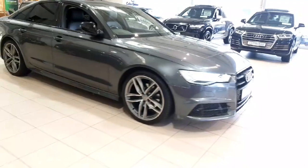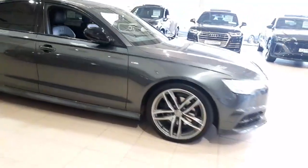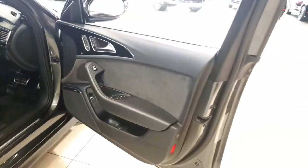Black Edition cars also get full gloss black interior trim, as opposed to the metal brushed or satin finishes. Taking a look on the inside of the car, you're greeted with a black interior.